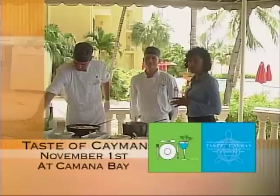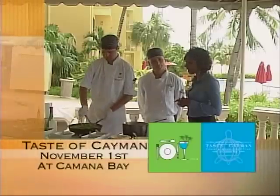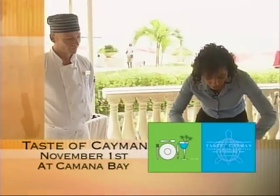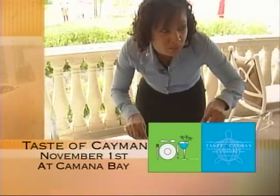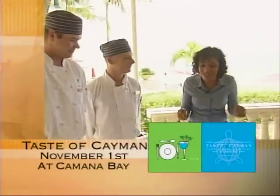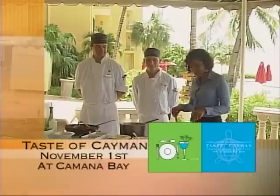Just reminding everybody that Taste of Cayman is on November the 1st at the Camana Bay area — head on down and make sure you stop at the various booths. Now my favorite part: I actually get to taste what the chefs made for me. Here is the lobster risotto — this is excellent! And now the pasta — I love that creamy sauce, it is so delicious.